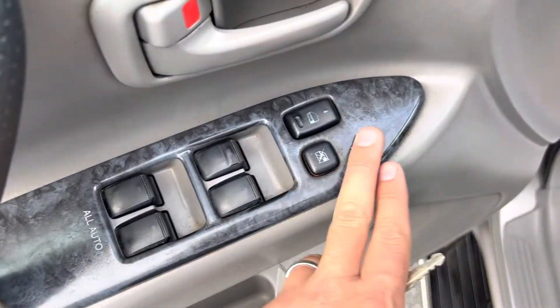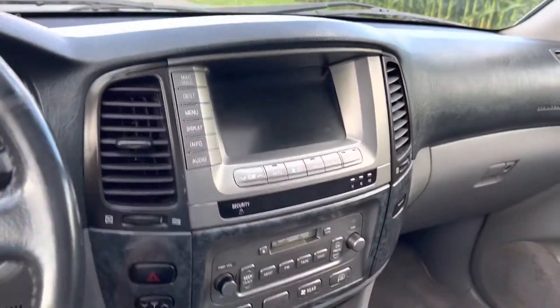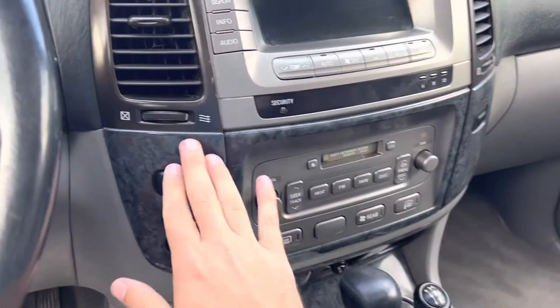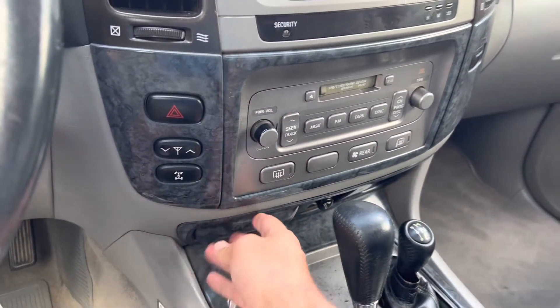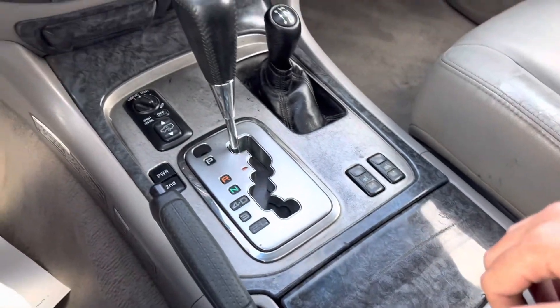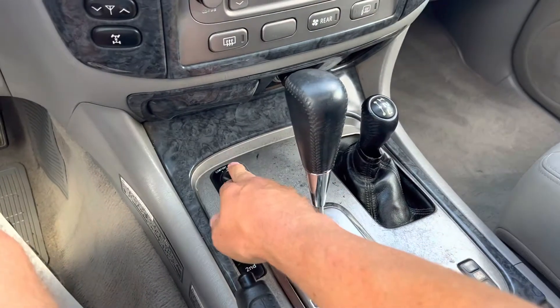This one's got a blue — I don't know what you'd call it — it's like a blue camo kind of interior trim. It's pretty nice.